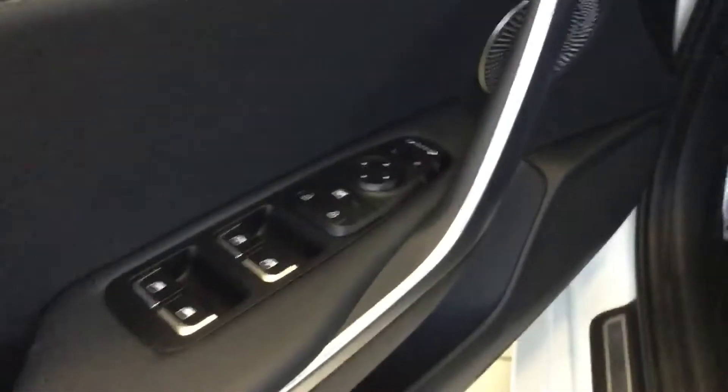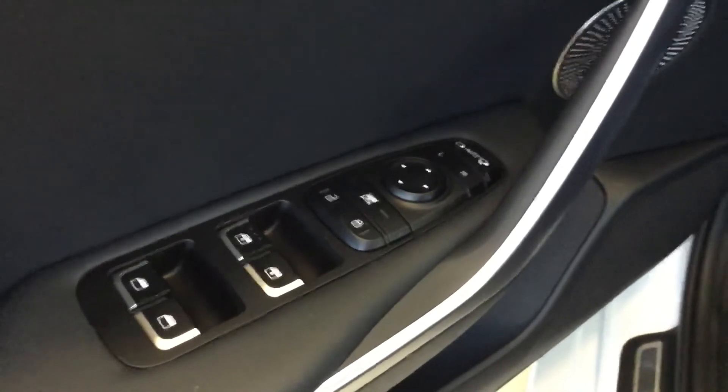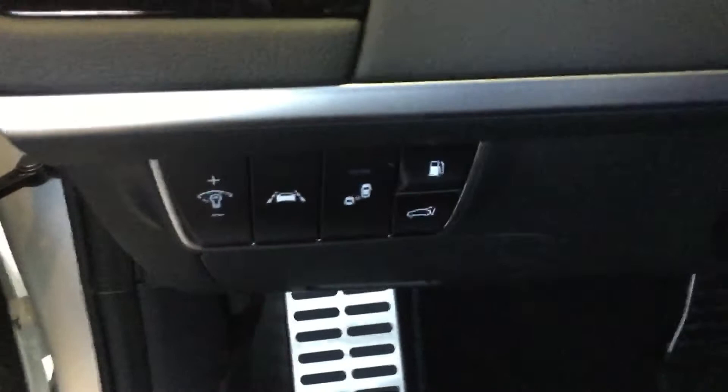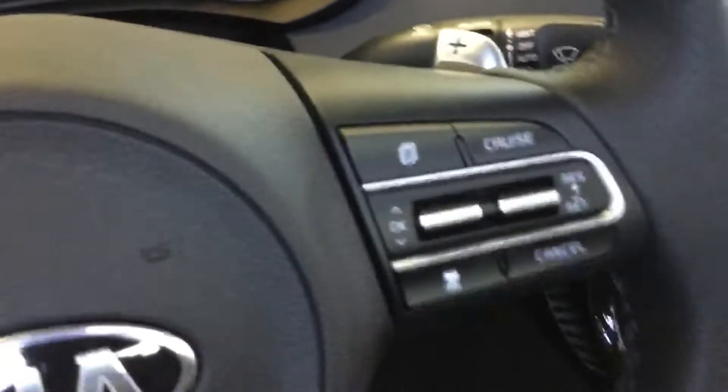Let's come in the front driver seat here. You have power window, power lock, power adjustable mirror, and a power folding mirror on both sides. You have back lumbar support, power seat, eight-way adjustable. This is your safety feature here. That is your Bluetooth, cruise control.